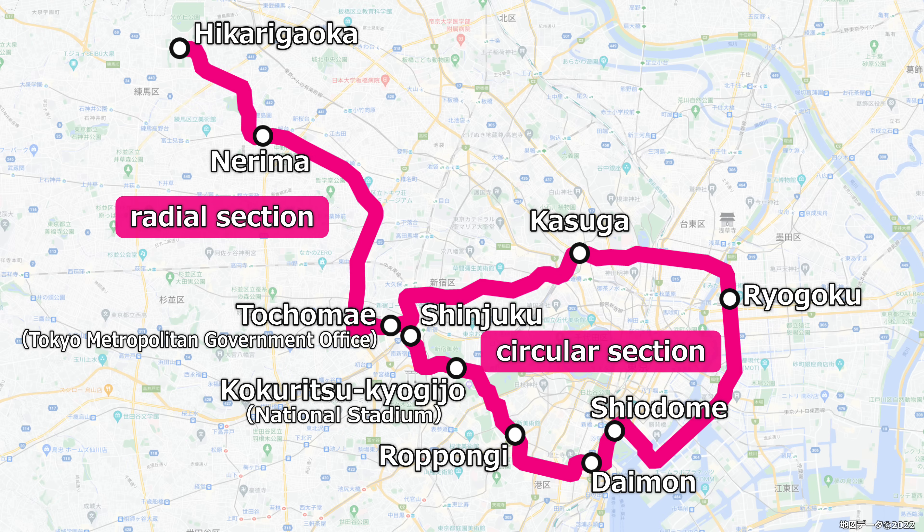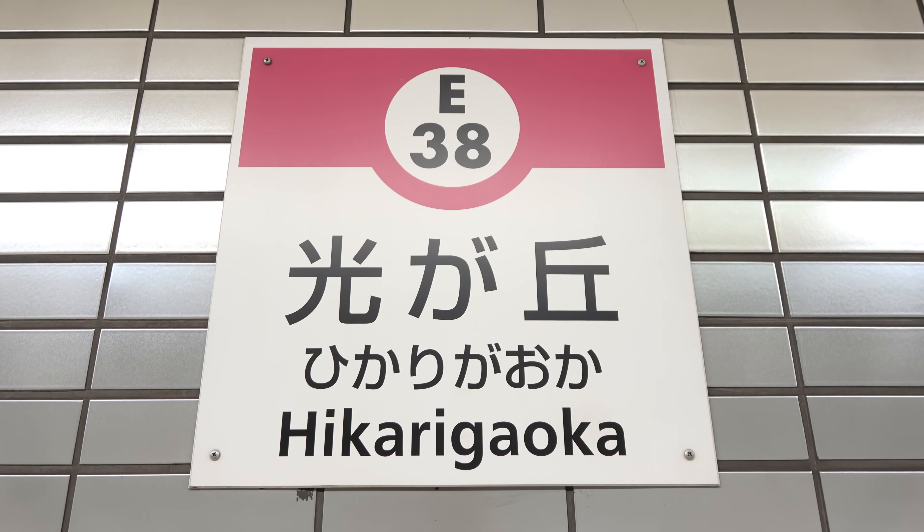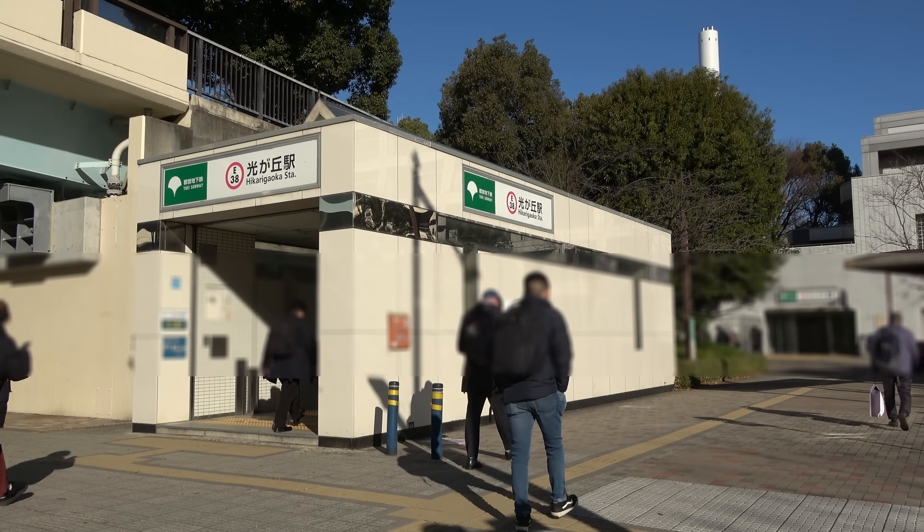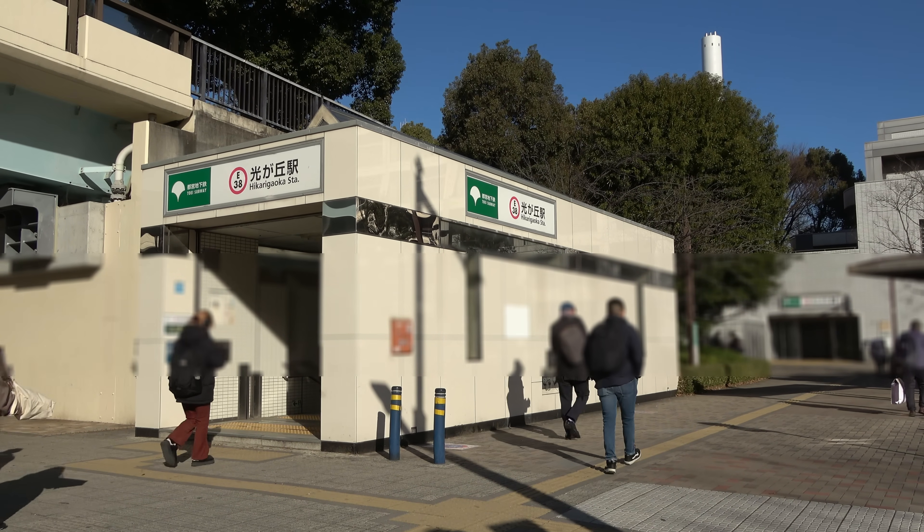The first section opened in December 1991, and the entire line opened in December 2000. In November 2002, as redevelopment of the surrounding area progressed, Shiodome Station opened, and the line took on its current form. The theme of this video is the 080 Line Extension Plan, which is 25 years since the entire line opened, and the starting point of this extension plan is here, Hikarikaoka.